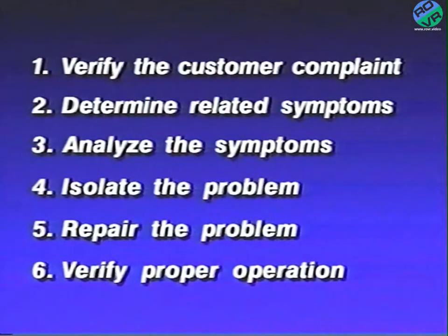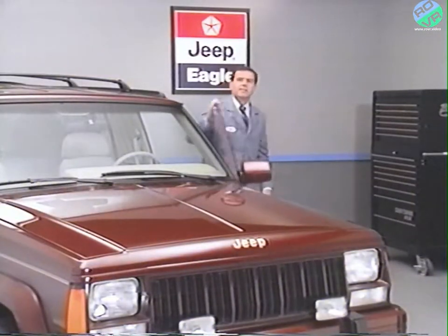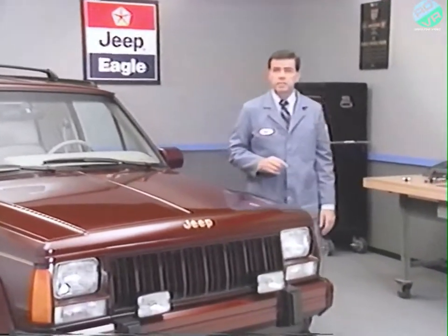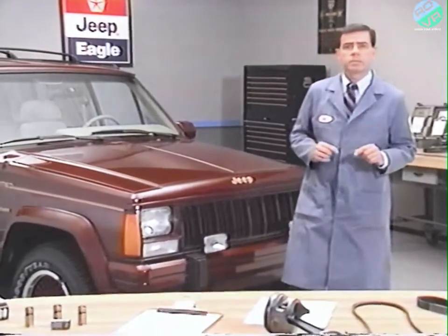Even with all the attempts to soundproof vehicles, problems still occur. How you approach the problem will have a lot to do with your success in solving them. In tackling engine and belt noise, it's a good idea to use the six-step troubleshooting procedure used in servicing other areas of the vehicle. The first step is to verify the customer's complaint. This is usually done by the service advisor, but can be difficult as some of the noises we'll be covering occur only under specific conditions.